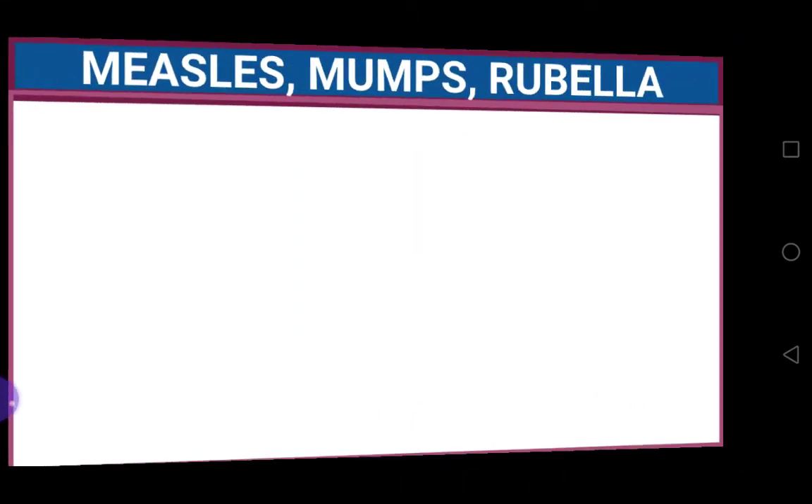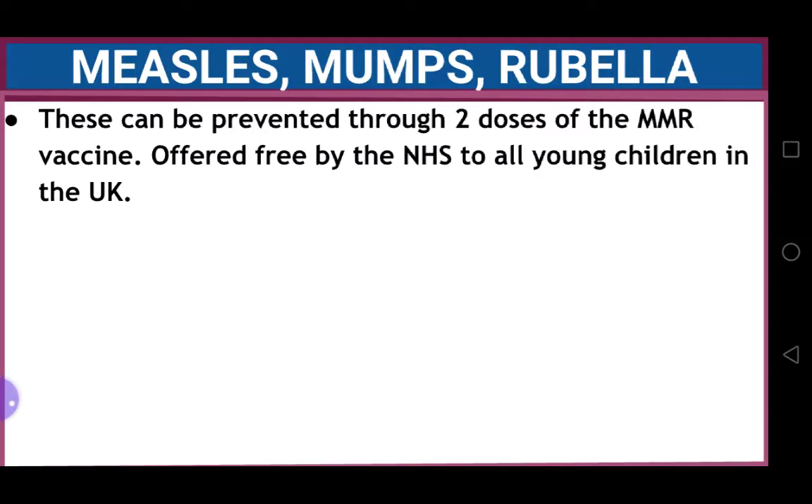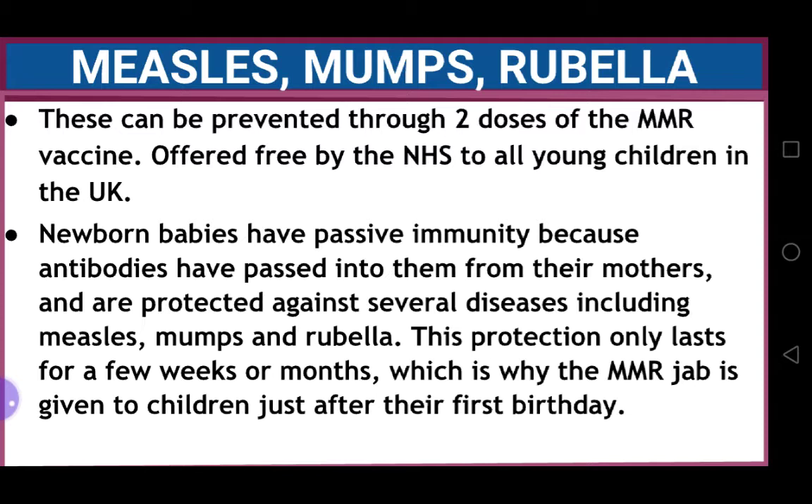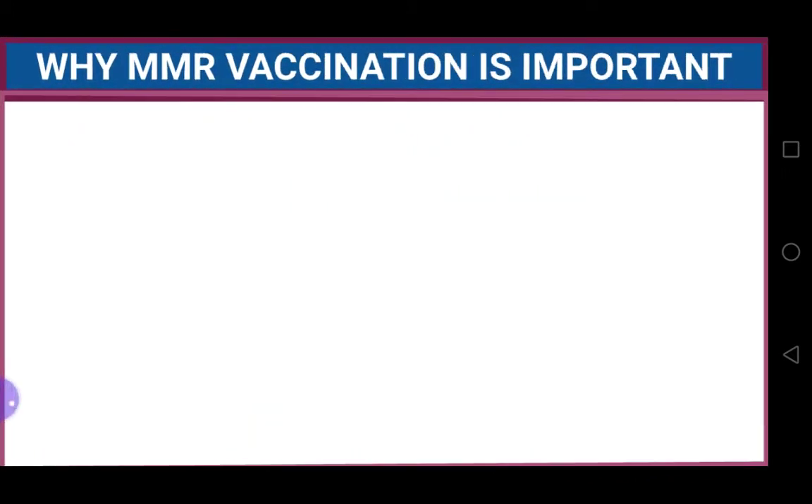Measles, mumps, and rubella can be prevented through just two doses of the MMR vaccine. These are offered free by the NHS to all young children in the UK. Newborn babies have passive immunity because antibodies have passed into them from their mothers, protecting them against many diseases including measles, mumps, and rubella. However, this protection only lasts for a few weeks or months, which is why the MMR jab is given to children just after their first birthday.